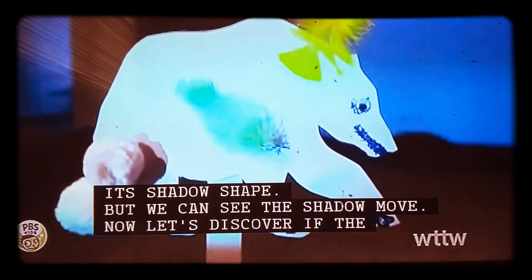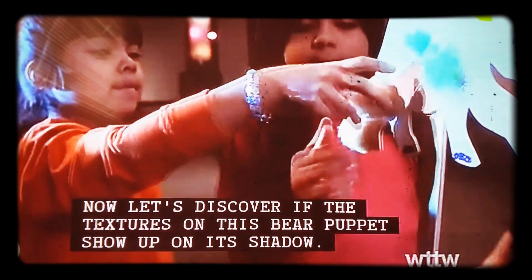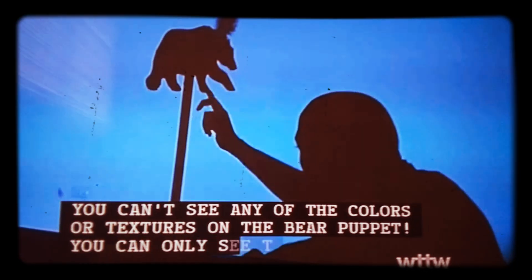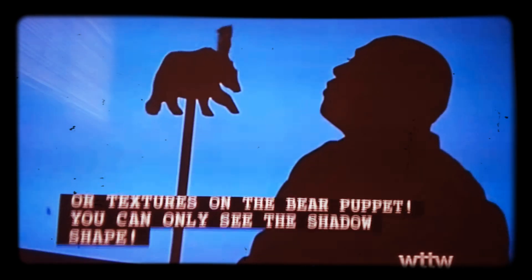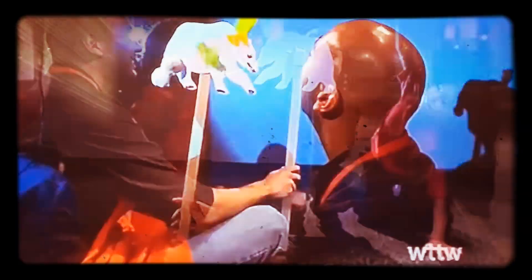Now let's discover if the texture on the bear puppet shows up on its shadow. You can't see any of the colors or textures on the bear puppet — you can only see the shadow shape. And if you blow on the feather, you can see the shape of the feather moving in its shadow.